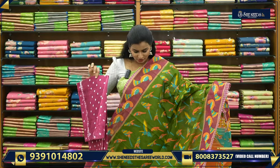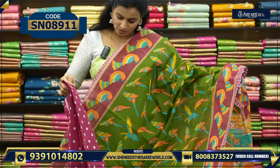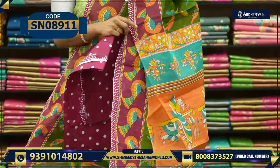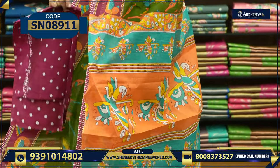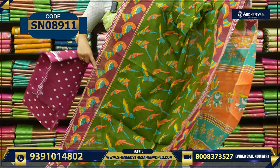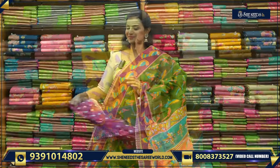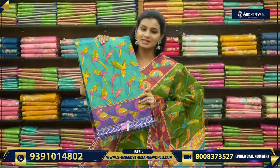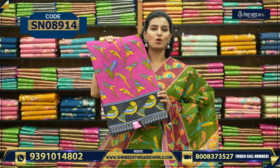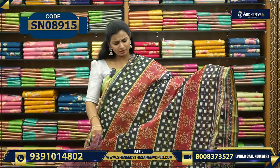So this is the next variety. This is the parrots design along the sari. So this is the blouse. This is the blue.